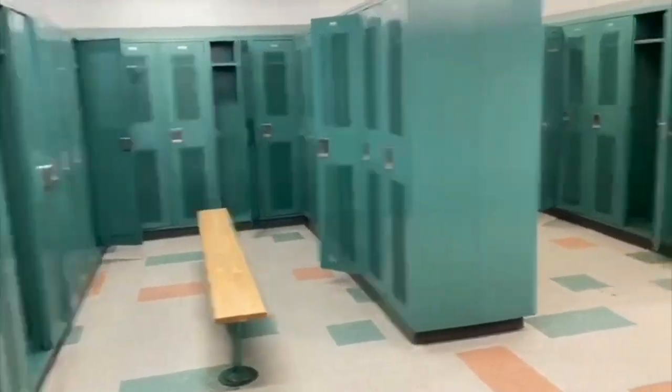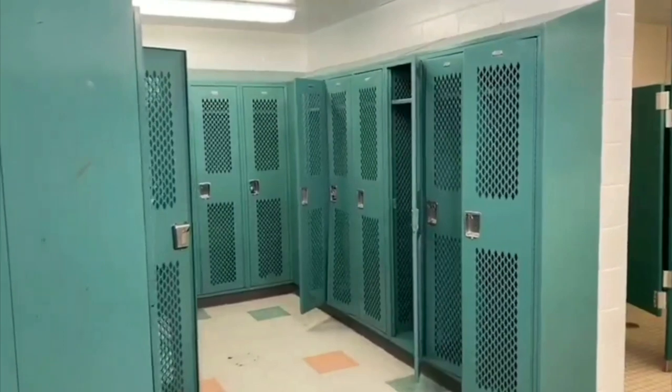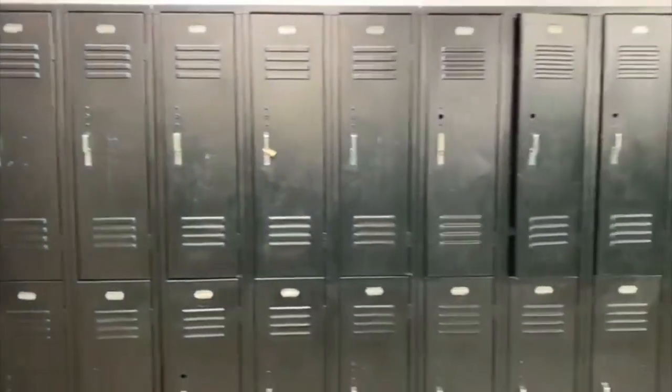This is actually the boys' side. These are the lockers — you each get your own locker, you put in your lock and put all your belongings in there, and at the end of class you remove it all. Those are the bathroom stalls. You also have lockers on the other side. Each locker room has two rooms to choose from. There's also an exit to the field in case of an emergency.